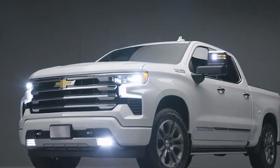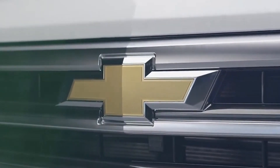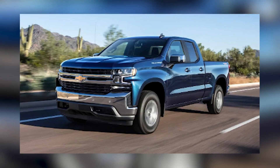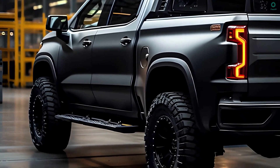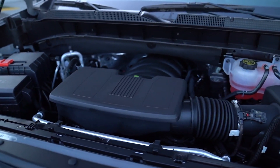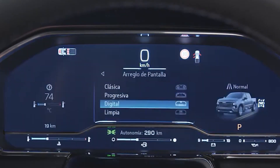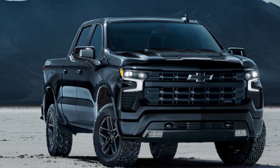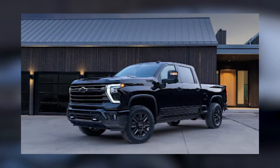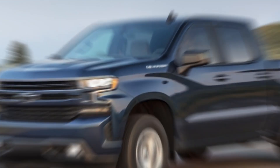For 2024, the Chevrolet Silverado 1500 has some new updates. Chevy has added two new metallic paint colors: Lakeshore Blue and Slate Gray. Silverados with the 420 HP 6.2-liter V8 now have an active exhaust that makes the truck sound louder in sport mode. The Midnight Edition is now available on the High Country trim, and the Blackout Appearance package can now be added to the Custom, Custom Trail Boss, RST, and LT Trail Boss models.